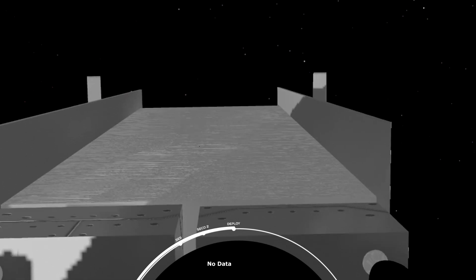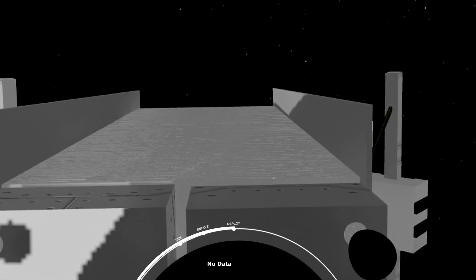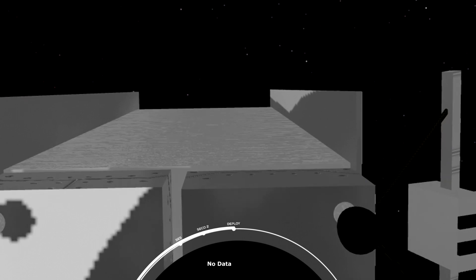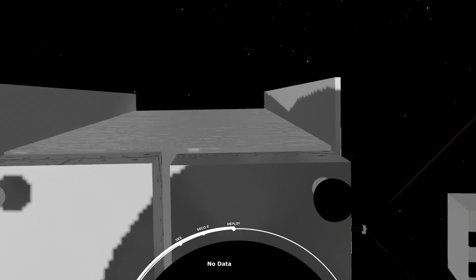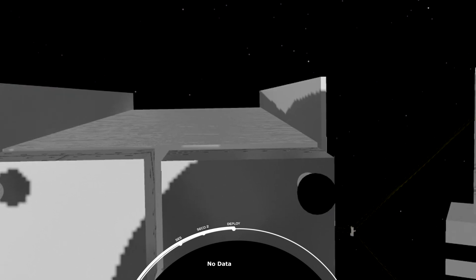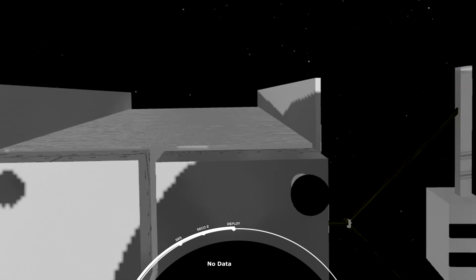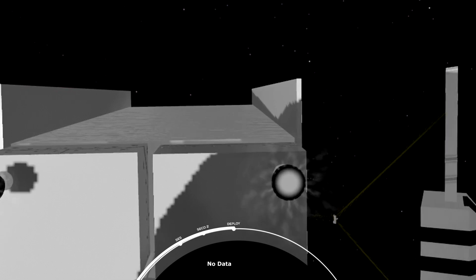Another note: if you were watching our webcast earlier, we accomplished another recovery objective today — successful securing of both fairing halves that we jettisoned early in the mission. We'll have those for use on a future mission. And that's going to bring our webcast coverage to a close. Great view looking at the GPS satellite moving away from the Falcon 9 second stage.